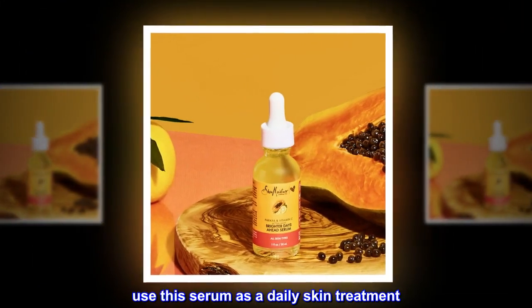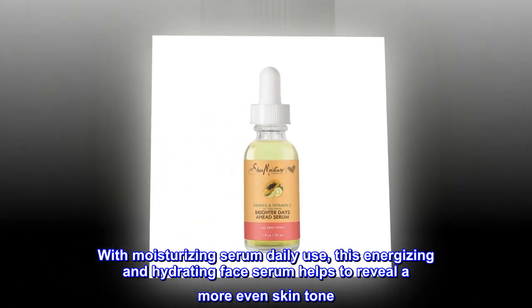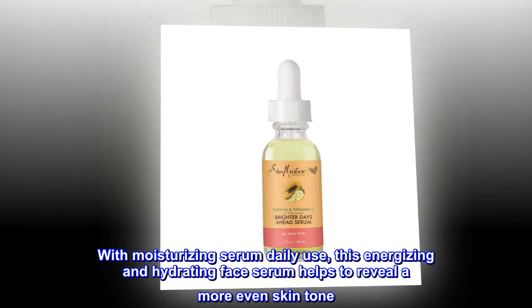Use this serum as a daily skin treatment. With daily use of this moisturizing serum, this energizing and hydrating face serum helps to reveal a more even skin tone.